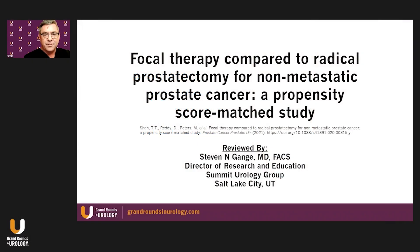This is Dr. Steve Gange from Salt Lake City, Utah with Summit Urology Group, and I'm pleased to present a review of focal therapy compared to radical prostatectomy for non-metastatic prostate cancer — a propensity score match study recently published in Prostate Cancer and Prostate Diseases.